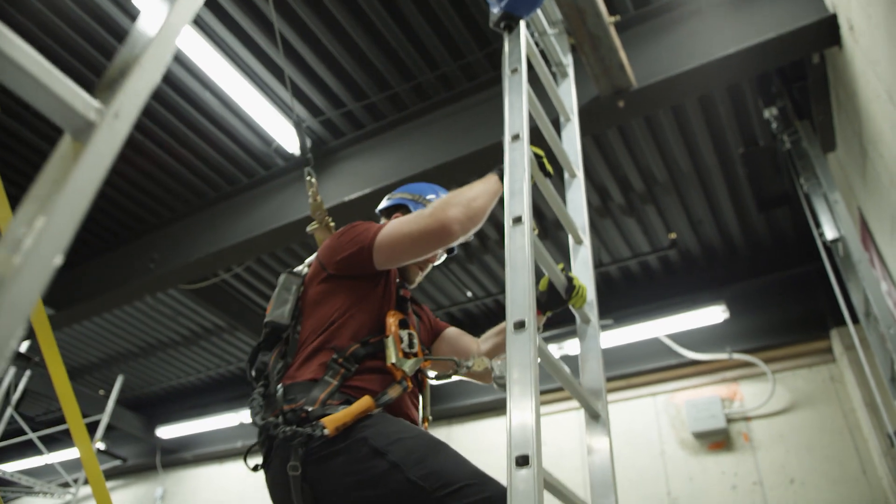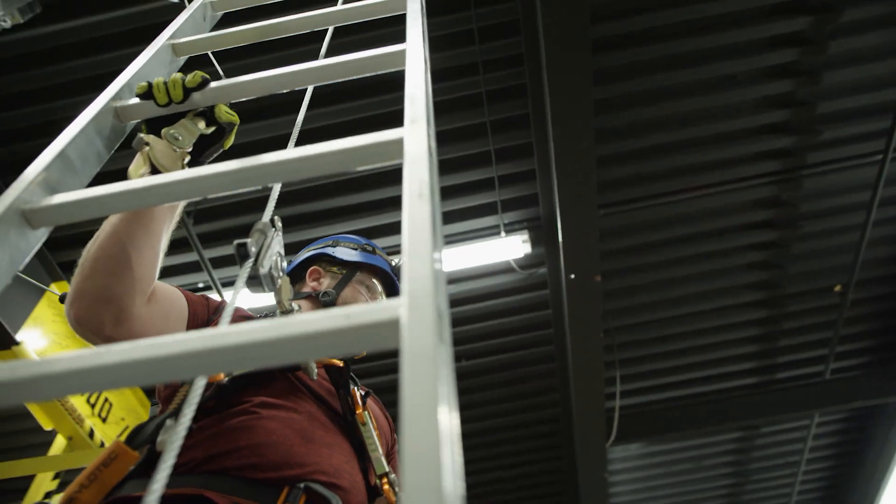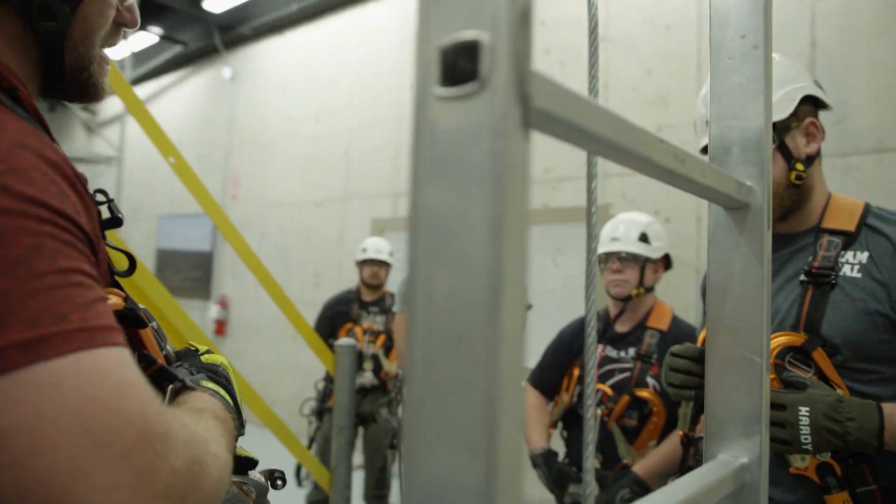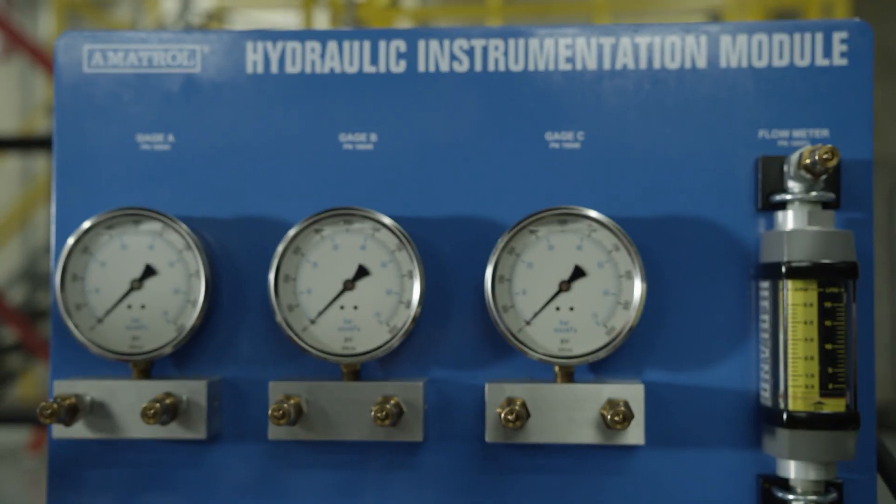Here at the boot camp, your tuition covers your stay. We put you up in a motel, we cater in food every day. We do a lot of hands-on climbing, electrical, hydraulic training, stuff like that.